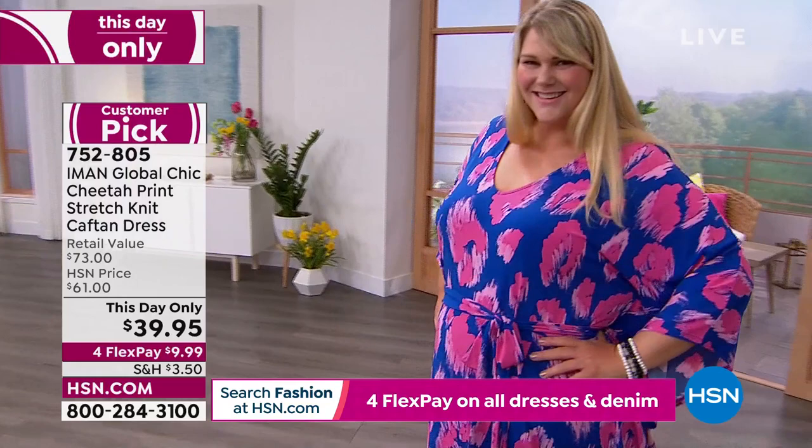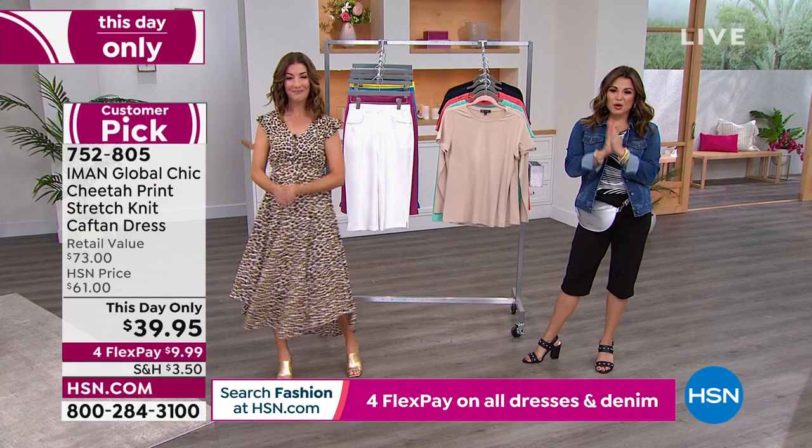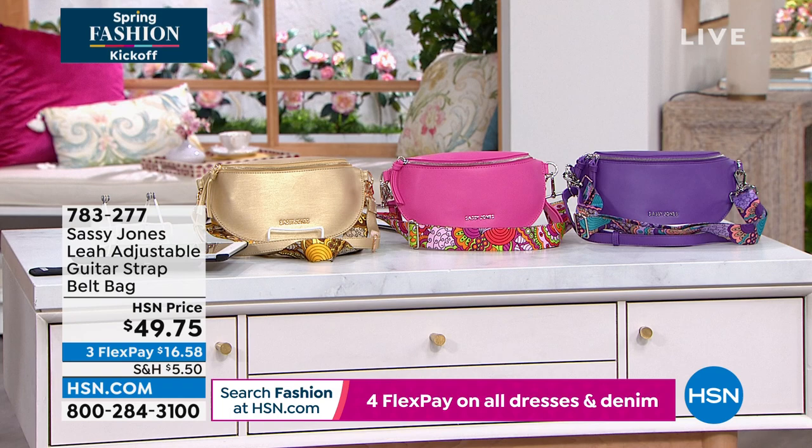Are you ready to get started? So many goodies — I'm already wearing the first item. Can you guess what it is? My super cute belt bag. I'm obsessed with fanny packs — I don't go anywhere without them. And you know what? This is back — it's big in fashion right now. And if you want to be bold and stand out, you've got to try Sassy Jones.